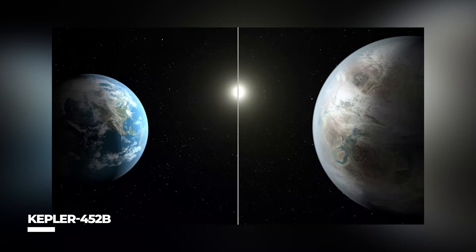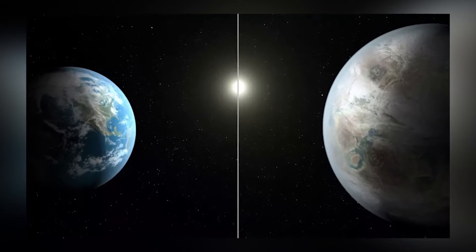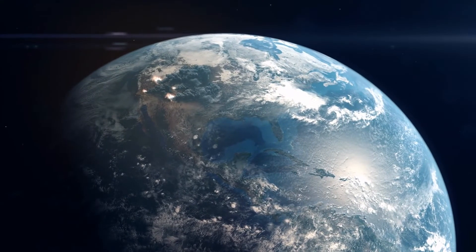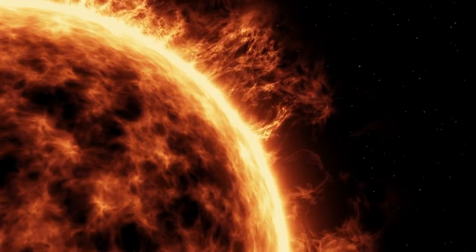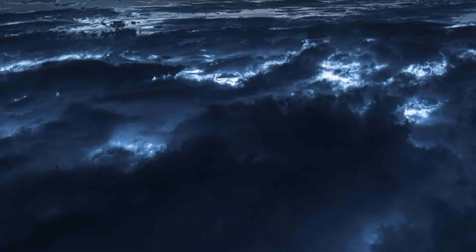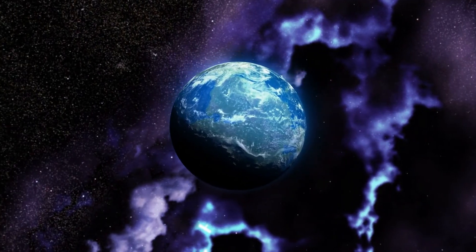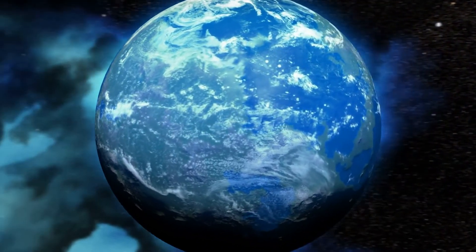Kepler 452b: According to NASA, this planet is the first near-Earth-sized planet to orbit a star the size of the Sun, discovered in 2015. Kepler 452b is 1.6 times the size of Earth, and its parent star Kepler 452 is about 10% larger than the Sun. Kepler 452 orbits in the habitable zone and is quite similar to our Sun. Kepler 452b has a better than even probability of being rocky, according to its discoverers. It is 1,400 light-years from Earth and orbits its star in just 20 days longer than Earth does.